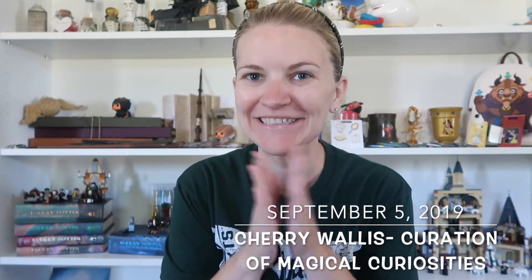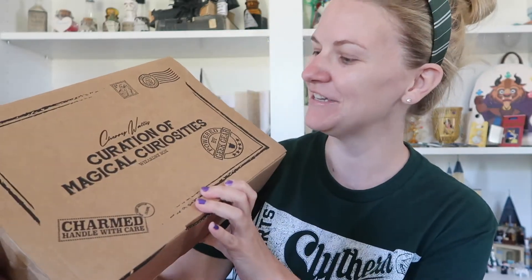Hi and welcome! I'm pretty excited today — I'm doing something I've never done before, and that is an unboxing video. I've got Cherry Wallis's Curation of Magical Curiosities, it's a Geek Gear box. I'm also very nervous because I don't really know how to do an unboxing video, but she announced she was doing one so we had to get one. Mom's the big fan, and she chickened out on joining me for the video!